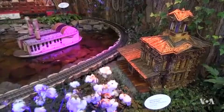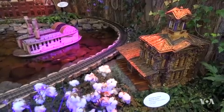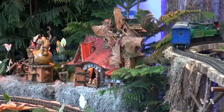If you look closely, you will also see something else that is unique about the railroad stations and other structures. They were constructed using a variety of plant-based materials. The buildings are made out of things like acorns or cinnamon sticks, grapevine tendrils. In fact, there are more than a hundred different types of plant parts that are used to make these.